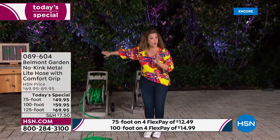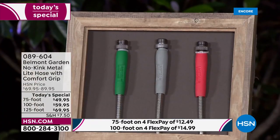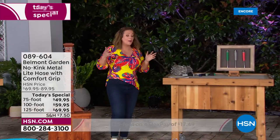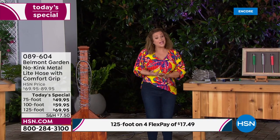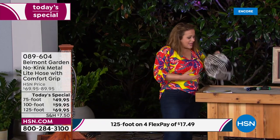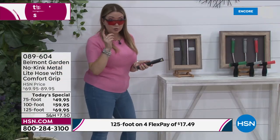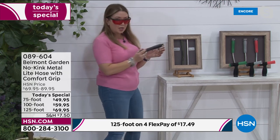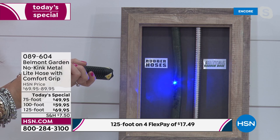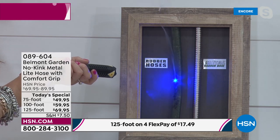Item 089604. Have a boat you need to wash down? An RV? You can take this with you — so lightweight you could hold three or four in your hands. UV resistant in the hot summer sun: regular hoses absorb heat — watch the smoke coming off this hose under a UV pen simulation. On the Belmont Garden hose, the same pen acts like a mirror — cool to the touch even in hot sunlight. No heat absorption, no burning yourself.